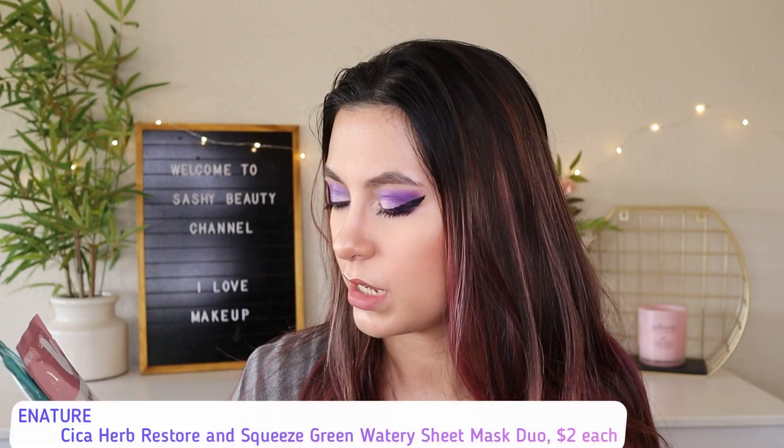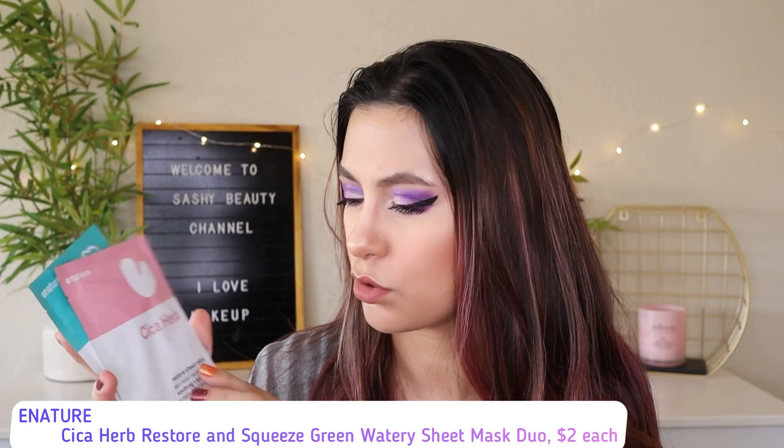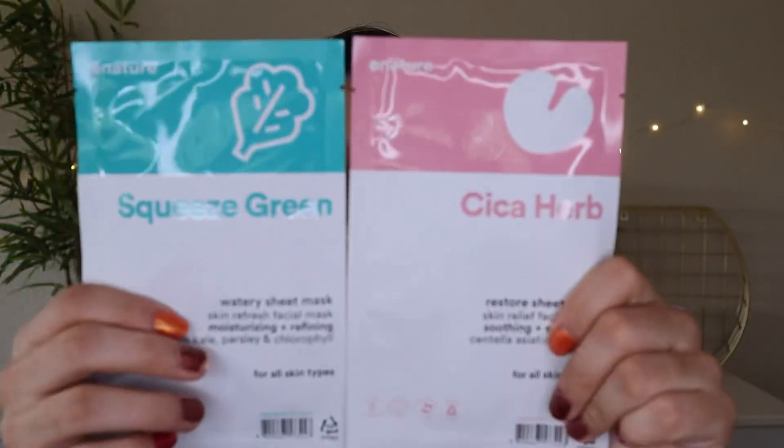These sheet masks are by the brand e-nature. It comes with the Sika Herb Restored Sheet Mask and a Watery Sheet Mask. I love sheet masks so I don't mind getting them — I've never heard of this brand but I'm willing to try it out.